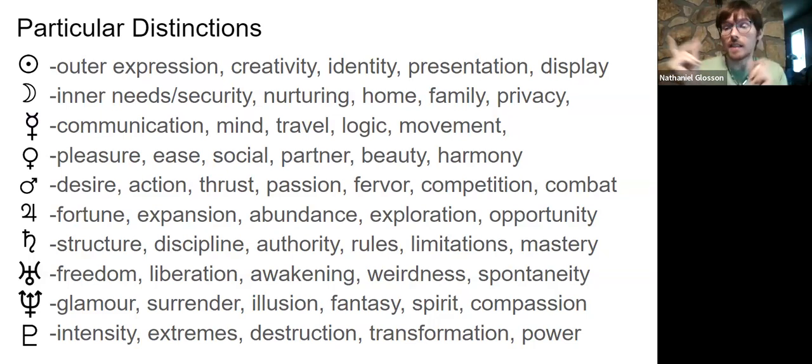Uranus brings freedom, liberation, things that are new, awakened, progressive, and liberal — also weird, wacky, unusual, offbeat, sudden, quick, spontaneous, and mutating. Neptune brings qualities like glamour, the glitz and beauty of the ideal, surrender to the unknown, mystery. It's a relaxing, melting quality that can bring illusion — rose-colored glasses, being starstruck, fantasy. It's also spirituality, otherworldliness, the mystery behind unseen levels of physical life, and compassion.